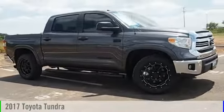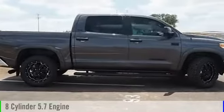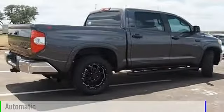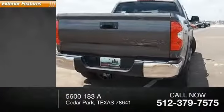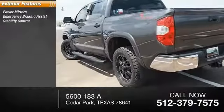2017 Tundra. This vehicle is powered by a front-wheel drive eight-cylinder 5.7-liter engine and comes with an automatic transmission. This vehicle has less than 100 miles. Here are some of this vehicle's great options: power mirrors and emergency braking assist.